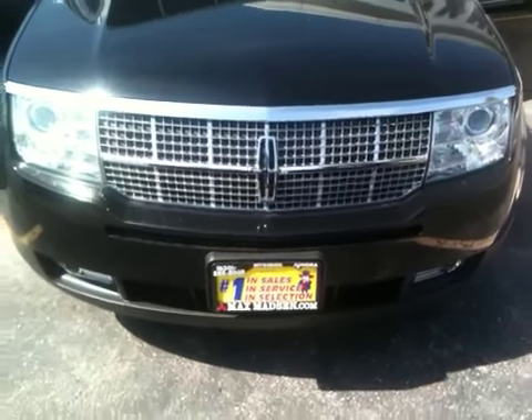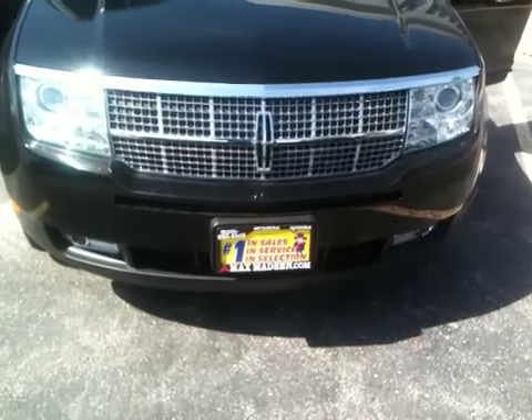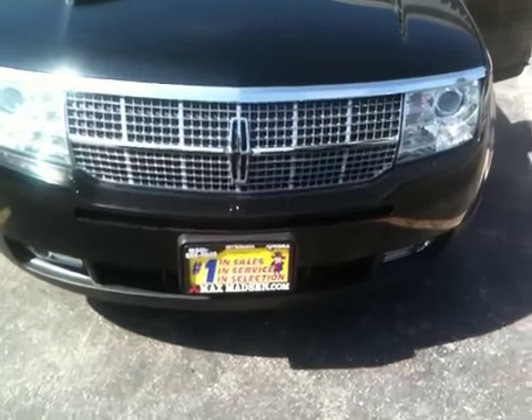Hi Ashley, Marcus from Max Mats and Mitsubishi. Just wanted to give you a live walk-around video of the 2008 Lincoln MKX.